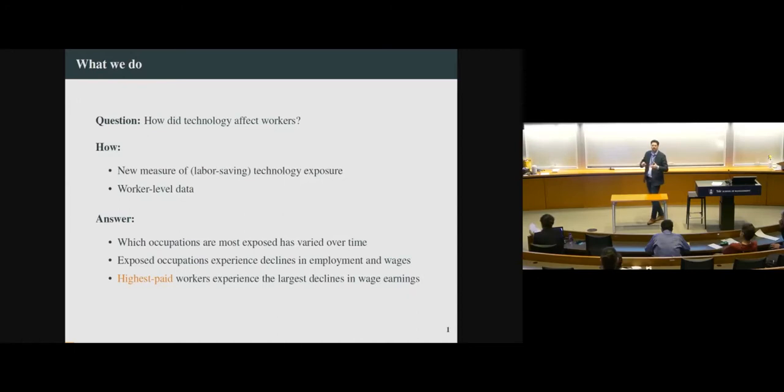You can think about David Autor's papers that emphasize measures of routineness. We know something bad happened to routine workers over the last 30 years, but it's kind of very high level. So we're going to leverage some new data to construct a measure of labor-saving technology exposure. We'll have a series at the occupation level, or even at the occupation and industry level, measuring to what extent a given worker is exposed to arrivals of new technologies. Then we'll link this measure with worker-level data — repeated cross-sections going all the way back to the 1850s — and look at how these arrivals of new technologies affect workers.